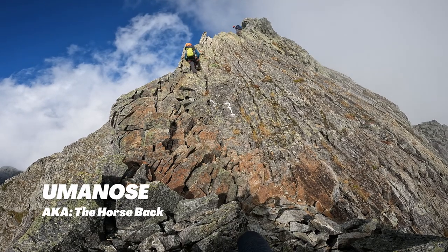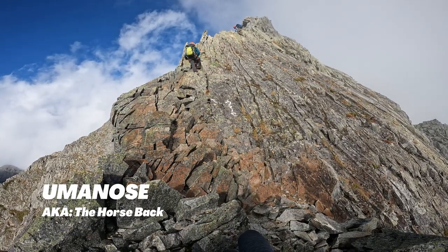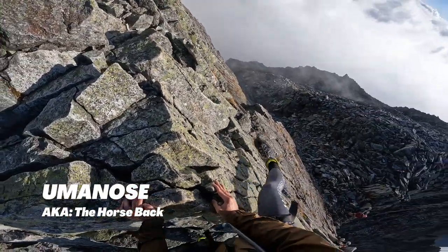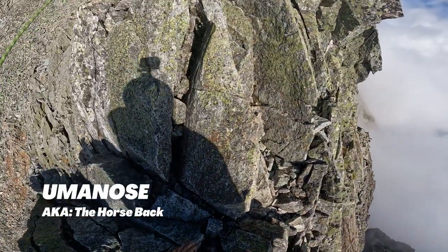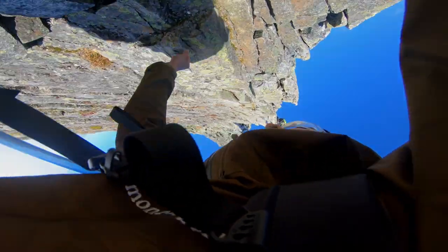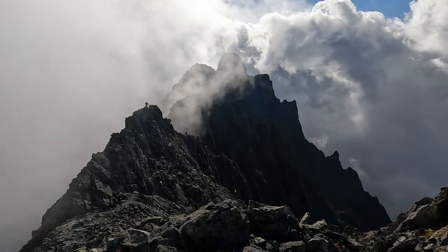Jandamu is done, but the fun just doesn't end there. Next stop is Umanuse. Umanuse is intense. Since this is a guided tour, our trip leader set up a rope to secure us from imminent danger of falling. Although it's very doable without a rope for support, it's totally optional — just be careful. The view of Jandamu after you've done Umanuse is one of a kind.